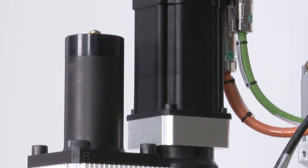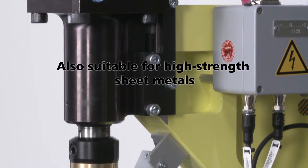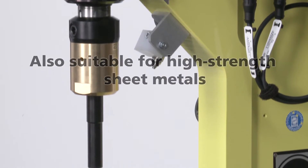The drive units cater for joining forces of up to 80 kN, so that even high-strength sheet metal parts can be clinched perfectly.